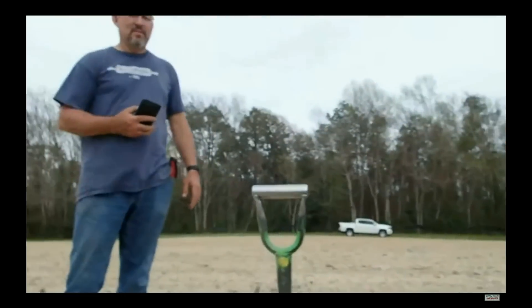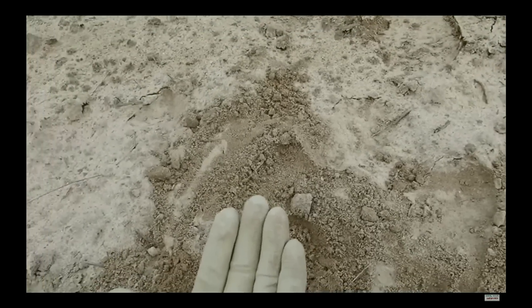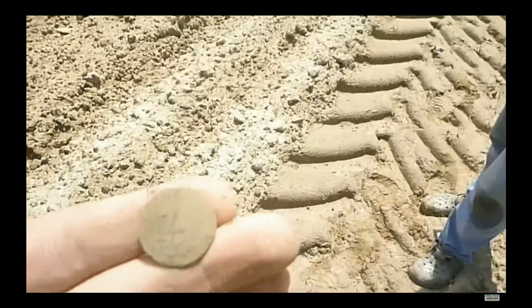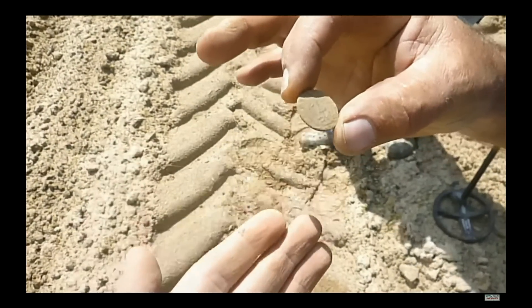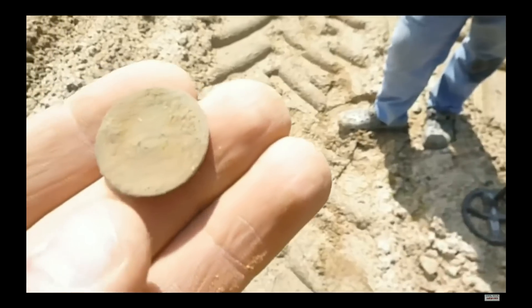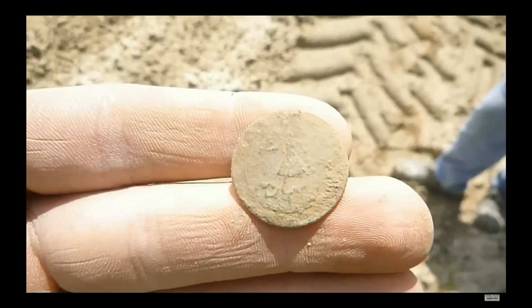That's my first old silver. Richard just dug a nice one-piece Virginia button. Look at that — oh man, that is so sweet. Like 1820s. It's got a nice back mark too — it's clear. That's sweet, man. Wow, that's awesome.